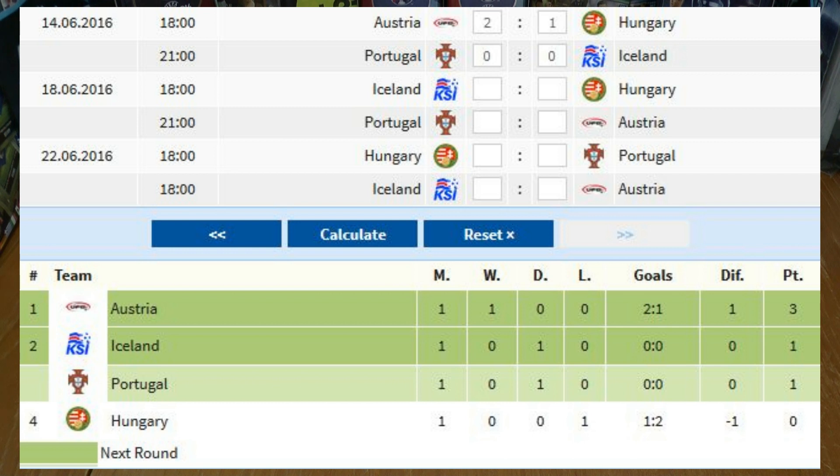Welcome to this Group F encounter between Iceland and Hungary. Hungary were defeated two goals to one against Austria, and Iceland got a fantastic goalless draw with Portugal, leaving them on one point as you can see in the group table there.